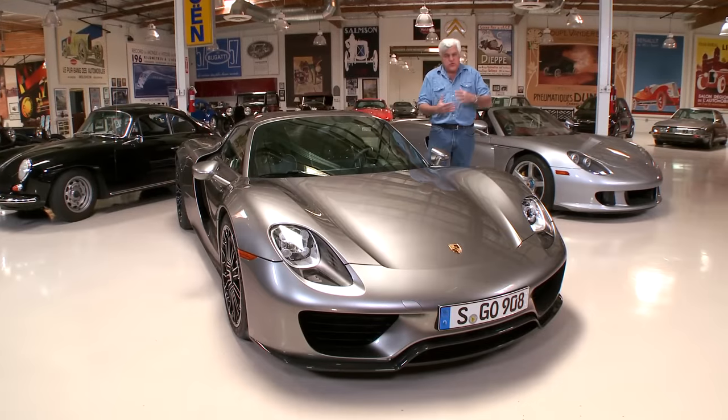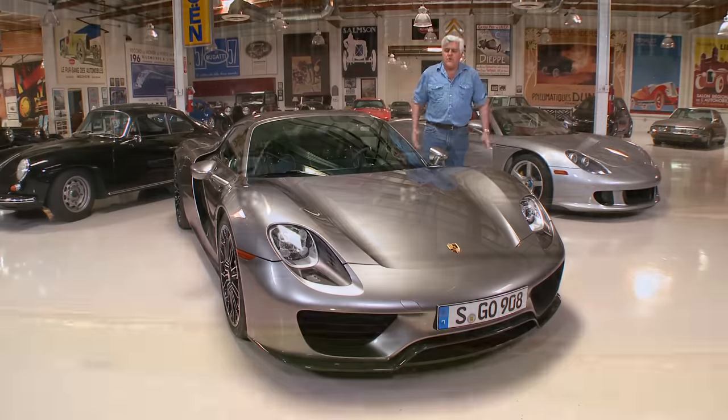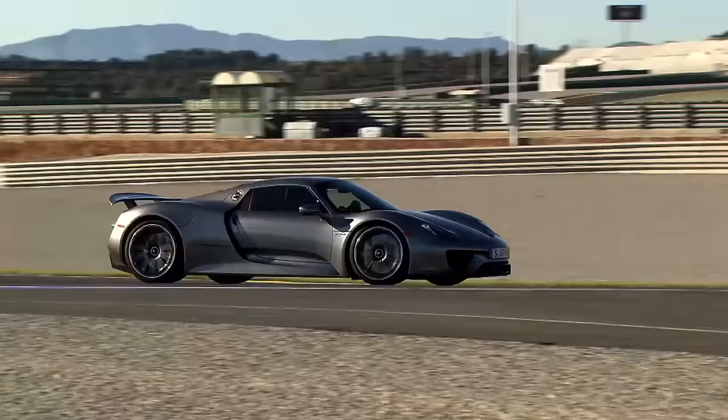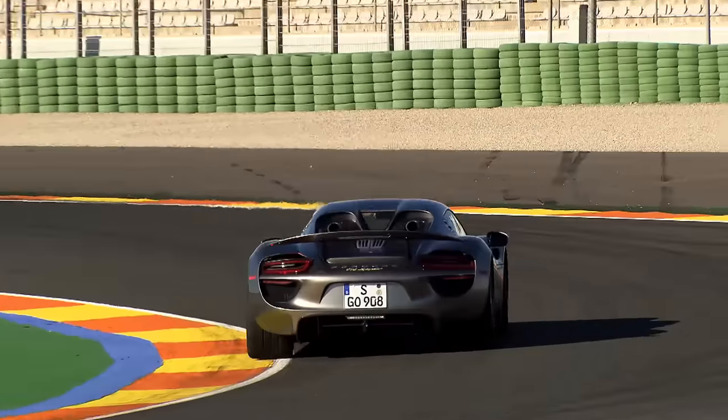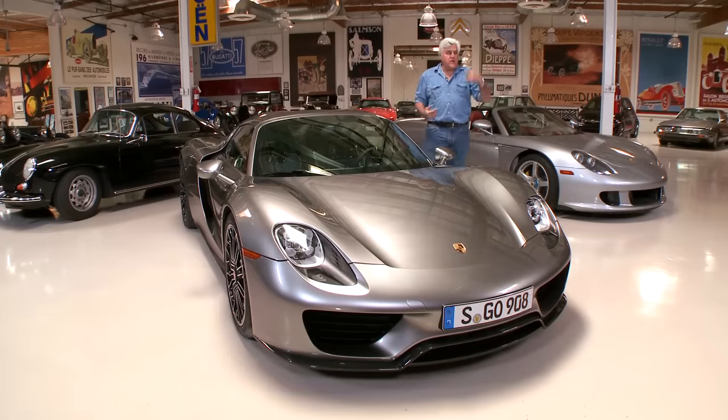Whenever I watch tuner shows where they race supercars, Porsche and Corvette are two cars they bring out to the track, pound them, beat them, and they never break. It's just incredible. So we're going to talk to an expert, Daniel Eastman. Daniel, come on in here. You're the client relations guy for Porsche, correct?